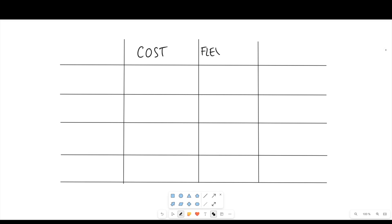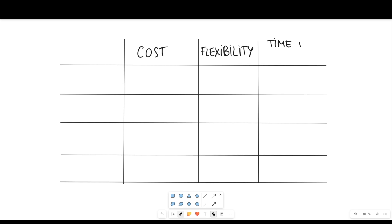I want to make it as easy as possible for you to pick the right path, so I'm going to draw a table and evaluate the four paths on three axes. The first is cost — how much you'll be paying. The second is flexibility, for those who have a day job or travel a lot and need something remote and adaptable. The third is time to market — how long it takes to go from zero knowledge to getting a job as a software engineer.